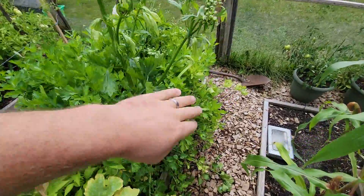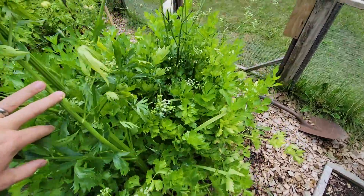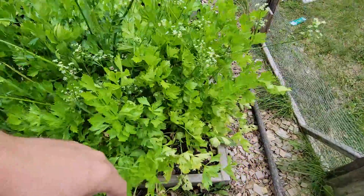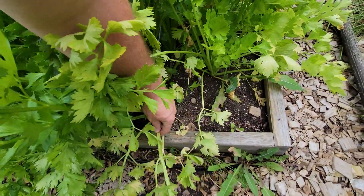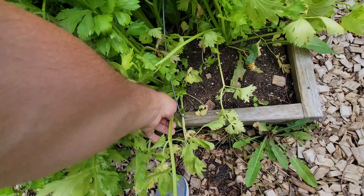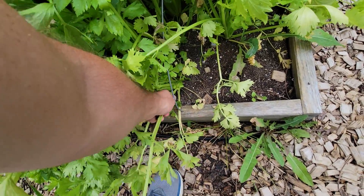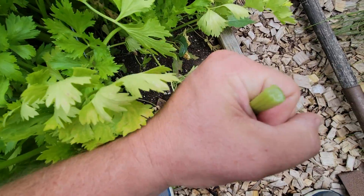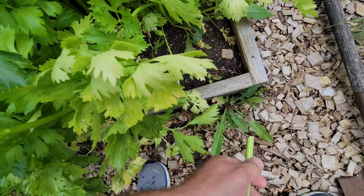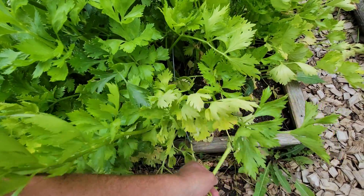Celery I didn't pick — shame on me. It needs a lot more water than what I'm giving it and the problem is these stems are very hollow. So instead of getting that nice shape they're hollow inside and there's not really much use to them. All I can do with these is soup at this point.